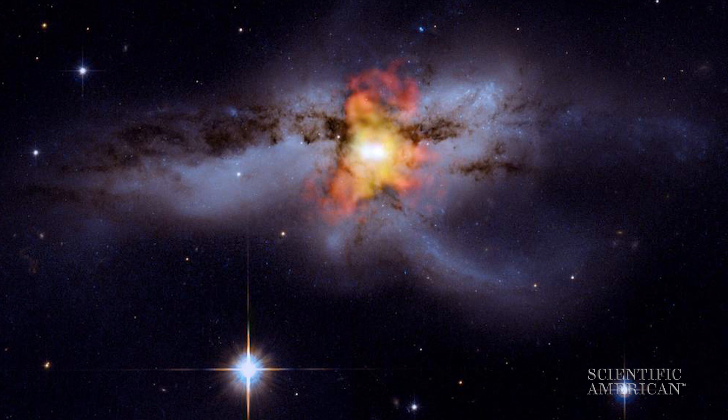LIGO, which is operating at these very fast orbits, fast frequencies, is unable to detect things that are moving much more slowly and are on a much bigger scale. And for even bigger masses, you get to what Burke Spallor is working on: pulsar timing arrays.